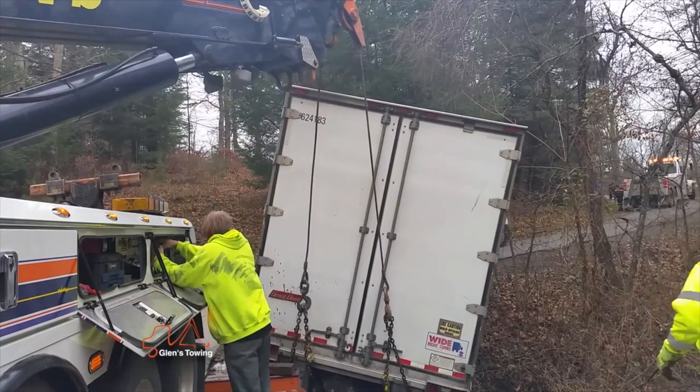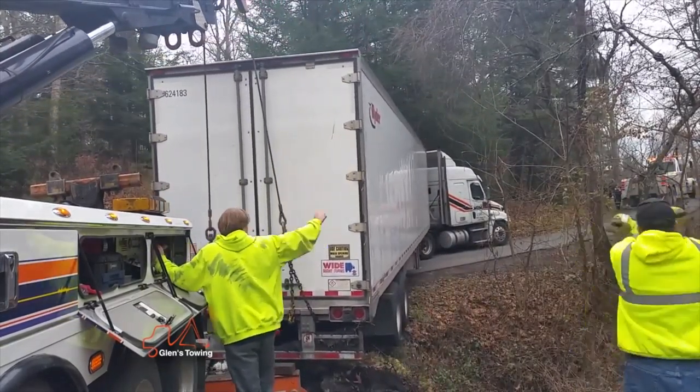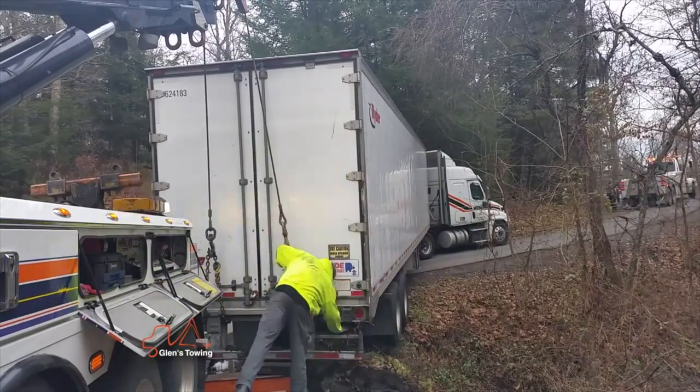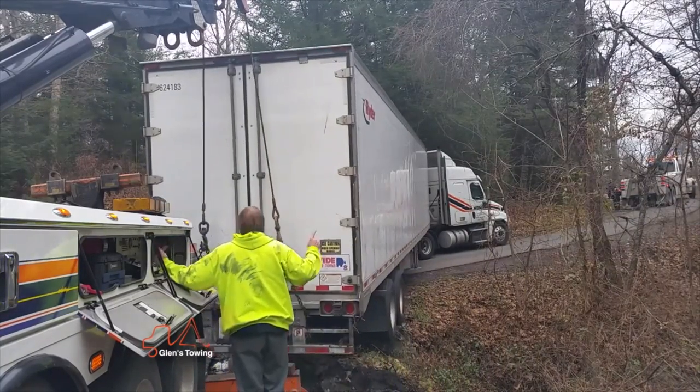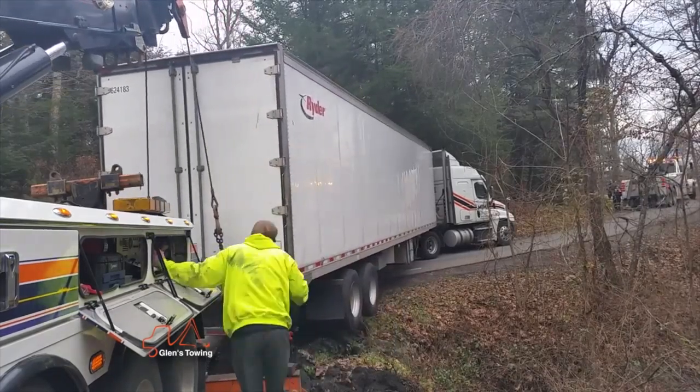I backed up to the rear of the truck, we picked the truck up, and when I held it up, John just winched it up the hill for us, that way to be more stable. Then, once it got past my truck, we went ahead and swung it over to get it back onto the road.